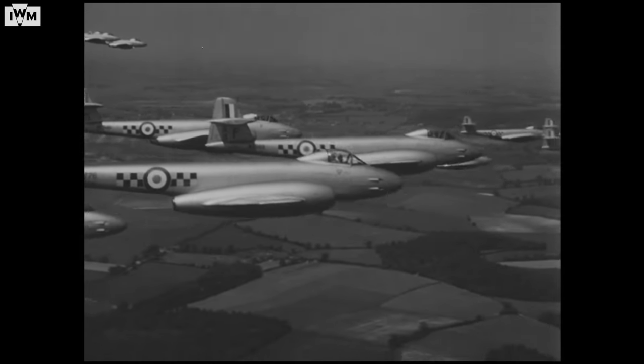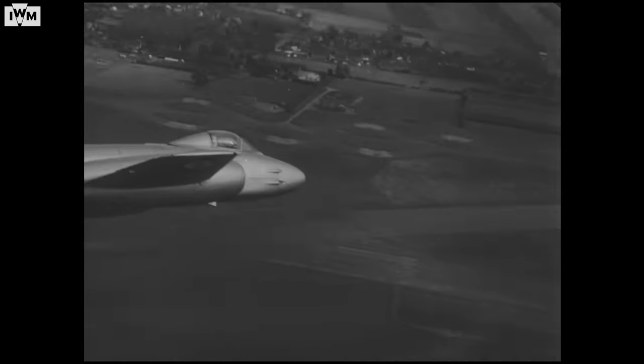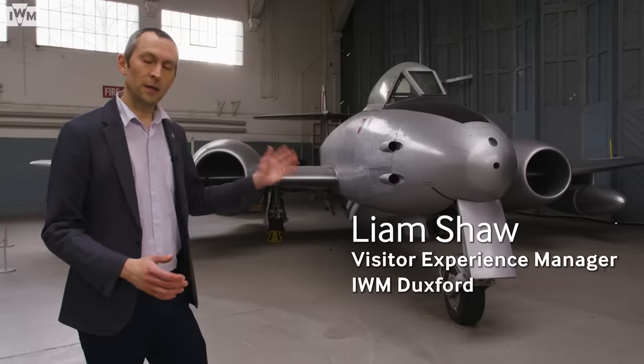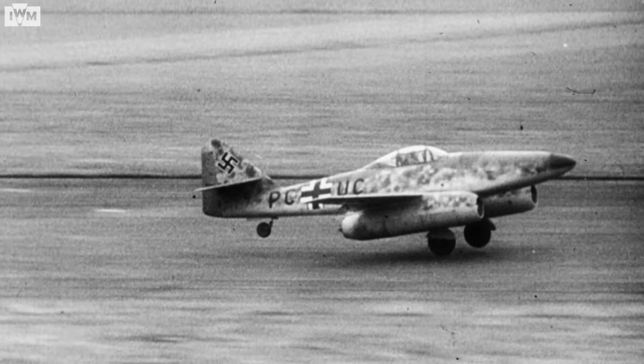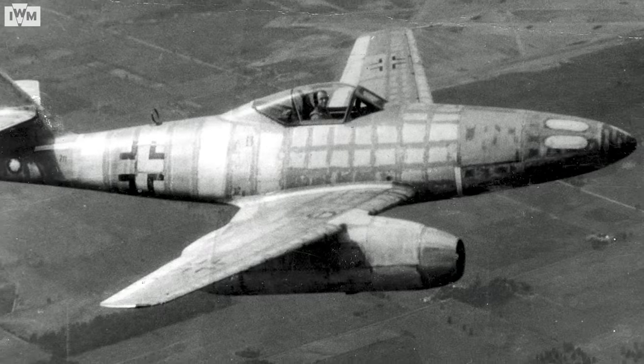Fighter Command, now armed with something keener and swifter and more deadly to its foes than anything the last war ever saw. The parallels between the Gloucester Meteor and the Messerschmitt 262 are quite similar. The biggest difference, really, being that the Meteor was of a more conventional design with a far straighter wing compared to the Messerschmitt 262, which had its wings angled back in sweepback for better fighter performance.